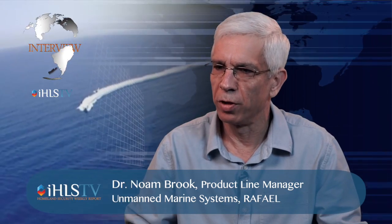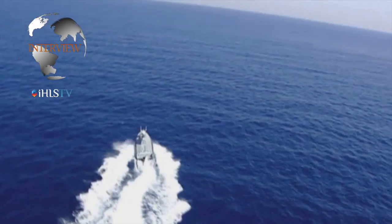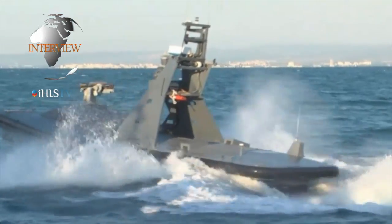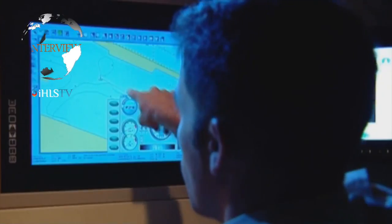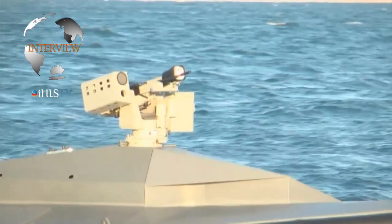The Protector is an unmanned surface vehicle. We like to call it an unmanned integrated combat system because it's more than just a boat that's remotely controlled. The operational status is that Protector has been operational since more or less 10-11 years ago. We had the first operational systems with one of our customers. Since then we have learned a lot of lessons from those operations and others with other customers. We are ready today in what we call the fourth generation of the Protector system, and all these generations have been in use with various customers both for naval use and for homeland security uses.